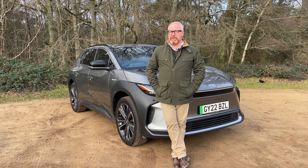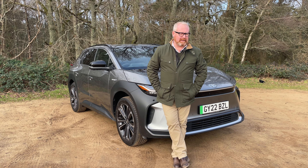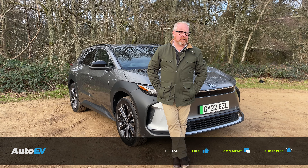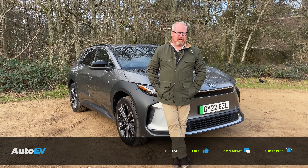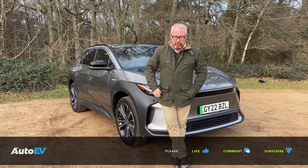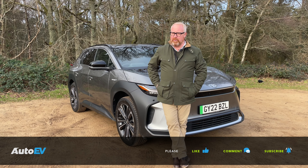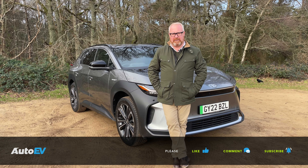Before we go on with this week's road test review of the new Toyota BZ4X, make sure you are subscribed to the Auto EV channel. Once you've done that, press the little bell button below so you'll be notified when our next video goes live. If you enjoy it, give it a thumbs up and leave your comments down below. Let us know your thoughts on the cars we review and the channel as a whole.